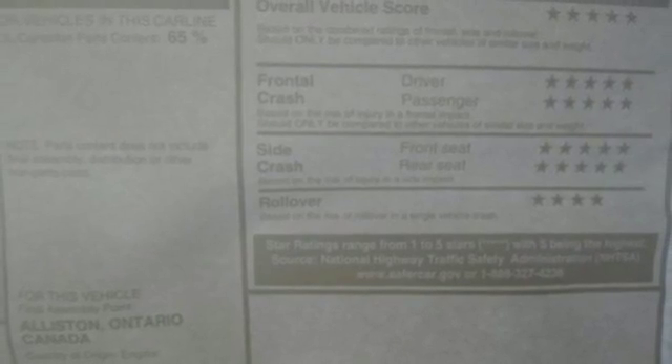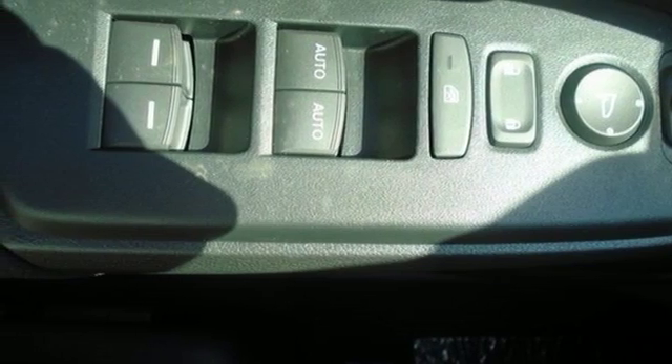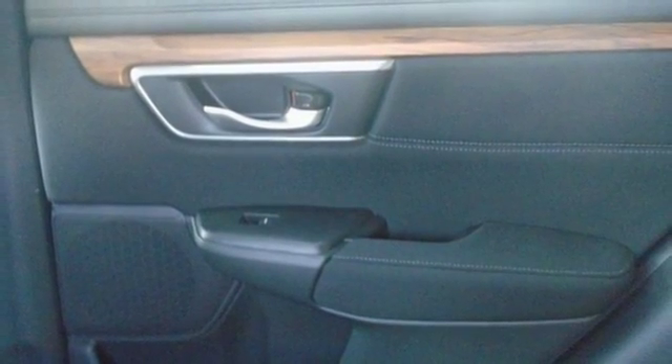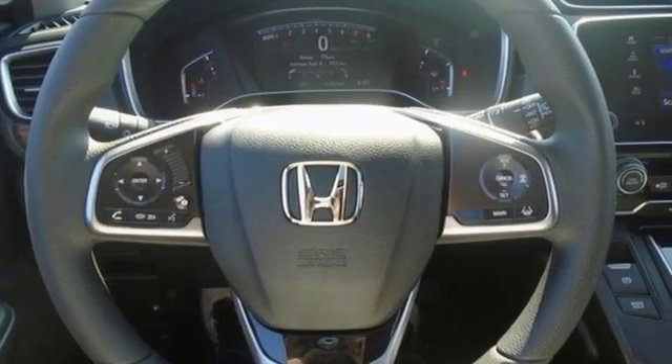Front heated bucket seats, intercooled turbo inline four-cylinder engine, express open and close sliding and tilting sunroof, gas pressurized shocks, and continuously variable automatic transmission.